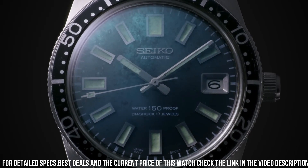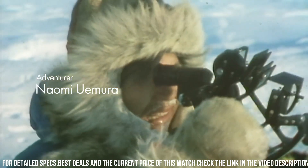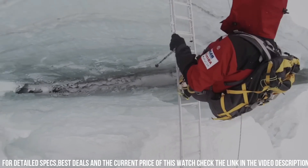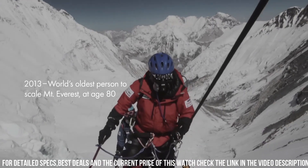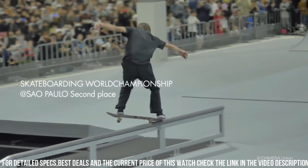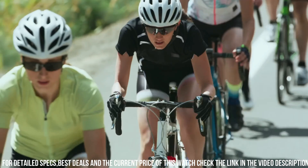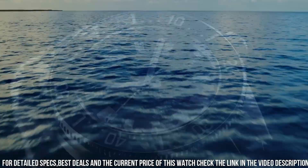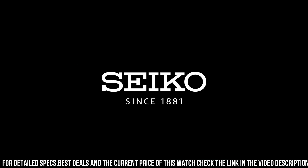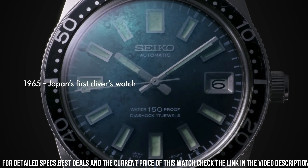Functions: stop seconds hand function, date display. Case and band material: stainless steel with super hard coating. Case size — thickness: 13.2 millimeters, diameter: 40.5 millimeters, lug to lug: 47.6 millimeters. Crystal coating: anti-reflective coating on inner surface. LumiBright on hands, indexes, and bezel. Clasp: 3-fold clasp with secure lock.